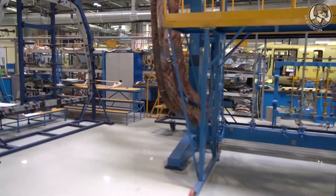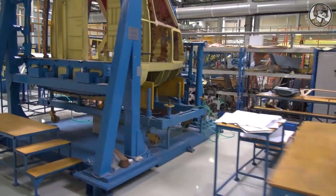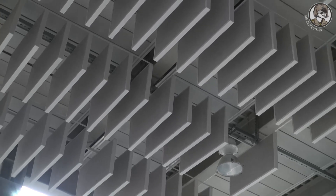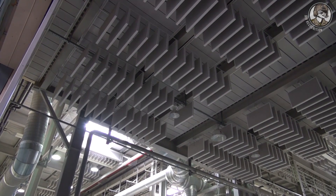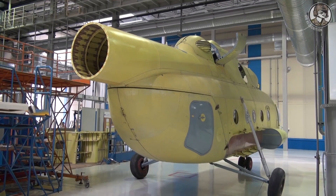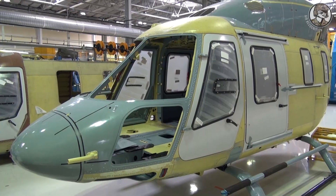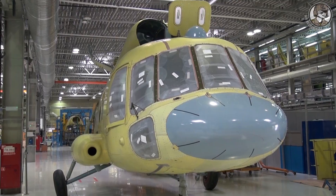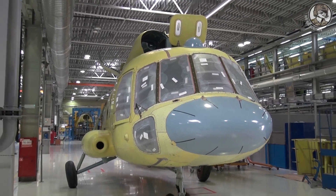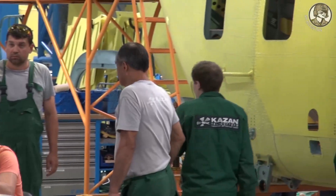When building this complex, we took into account the labor safety requirements first of all. You can take a look at the ceiling — it has noise dampening panels installed, which dampen the sound from vibro pistols and welding hammers. This is the assembly line for the Mi-38. This shop also has two additional assembly lines — one for the ANSAT helicopter and one for the Mi-8 and Mi-38 accordingly.